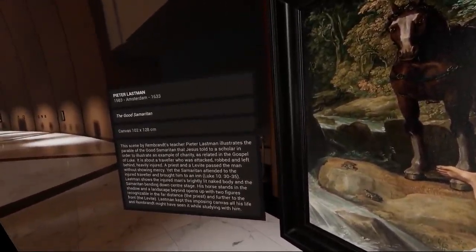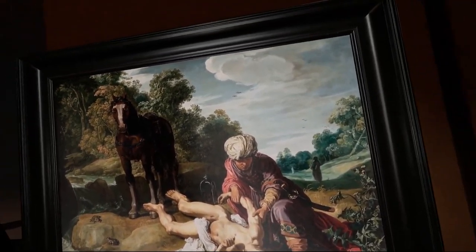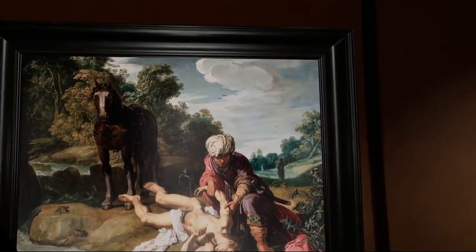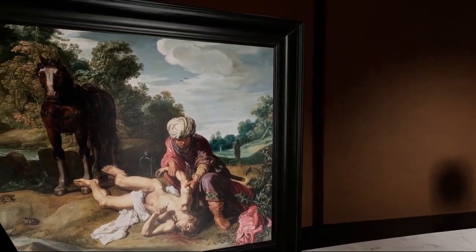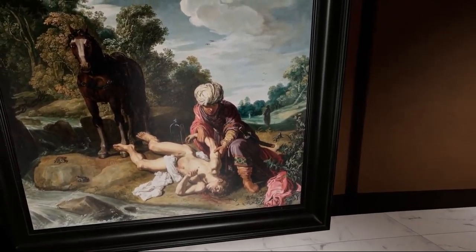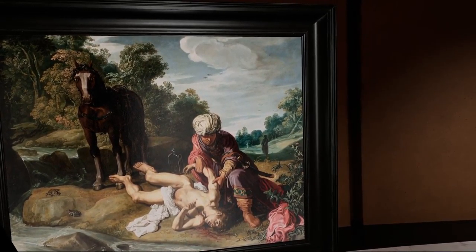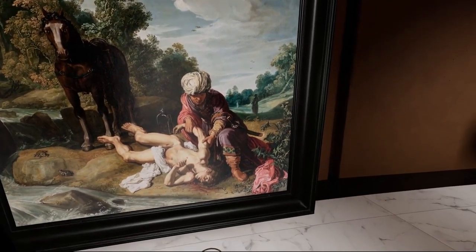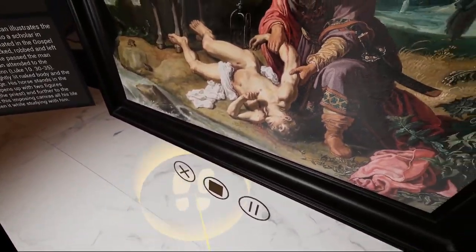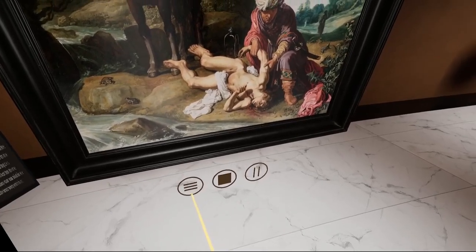This scene by Rembrandt's teacher Pieter Lastman illustrates the parable of the Good Samaritan that Jesus told to a scholar in order to illustrate an example of charity, as related in the Gospel of Luke. It is about a traveler who was attacked, robbed, and left behind heavily injured. A priest and the Levite passed the man without showing mercy, yet the Samaritan attended to the injured traveler and brought him to an inn. Lastman shows the injured man's brightly lit naked body and the Samaritan bending down, center stage, with his horse standing nearby.